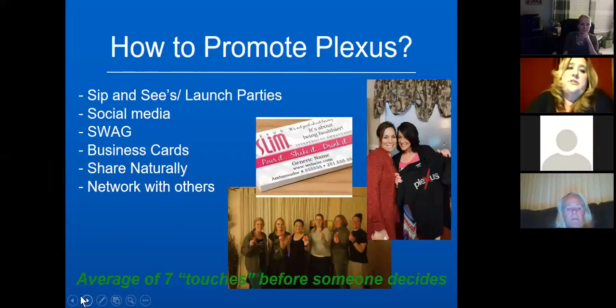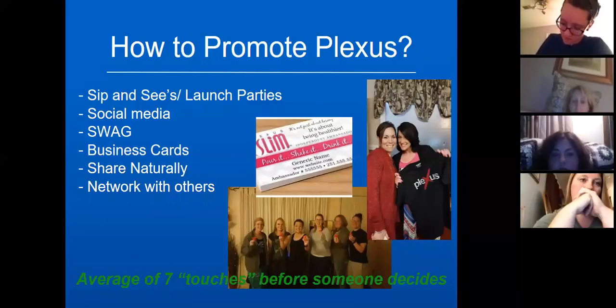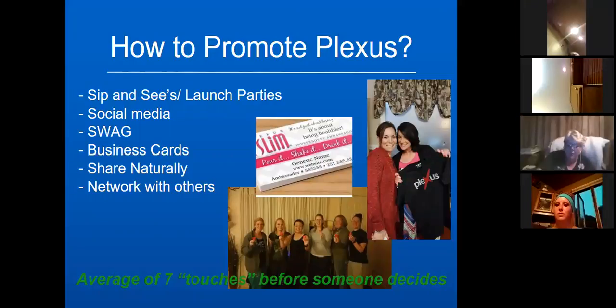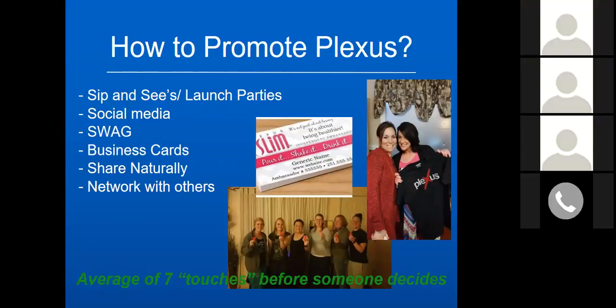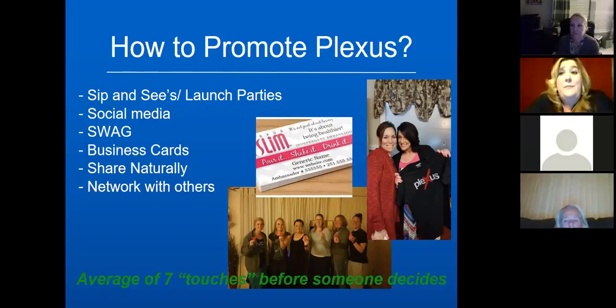When you first start and you've got that enthusiasm, share and let everybody know: 'I've heard about these products and I'm really excited to get going on them — who wants to join me?' We had a lady on our team who, before she even received her kit, had two customers just by going out there and saying 'this is the product, this is what I'm expecting, I'm really excited to get started' — and people wanted to join her.